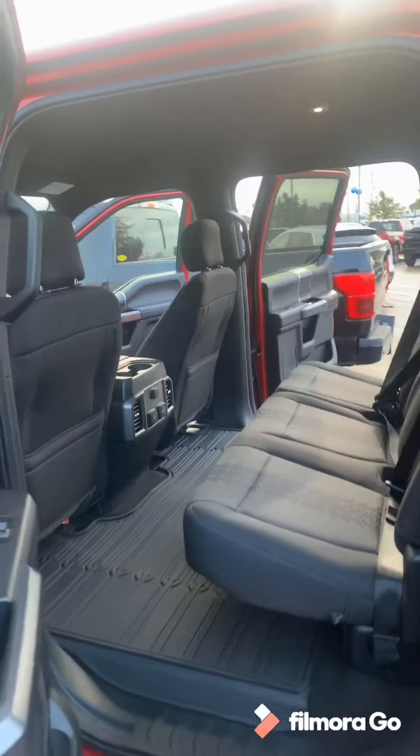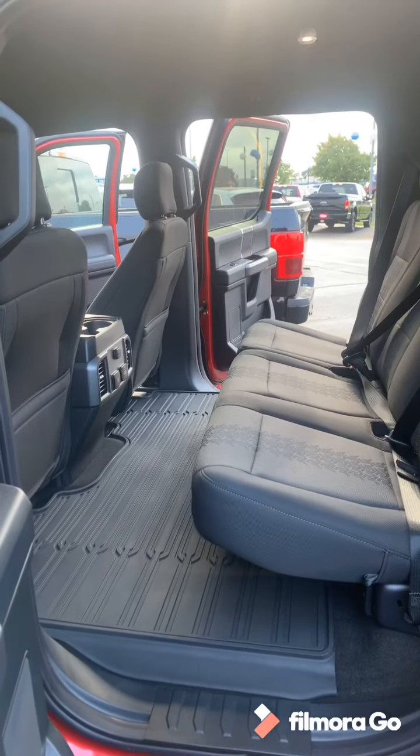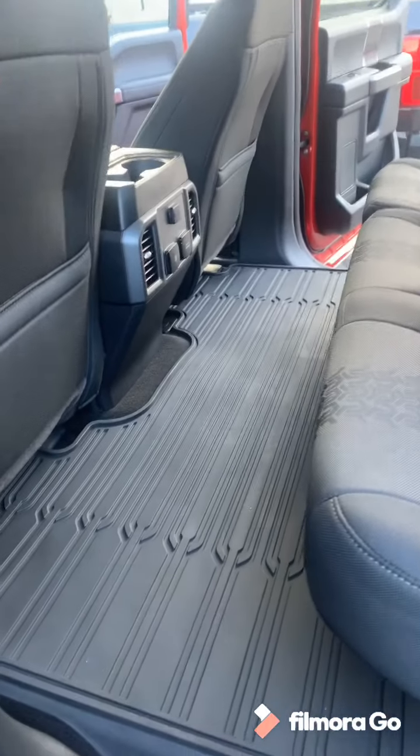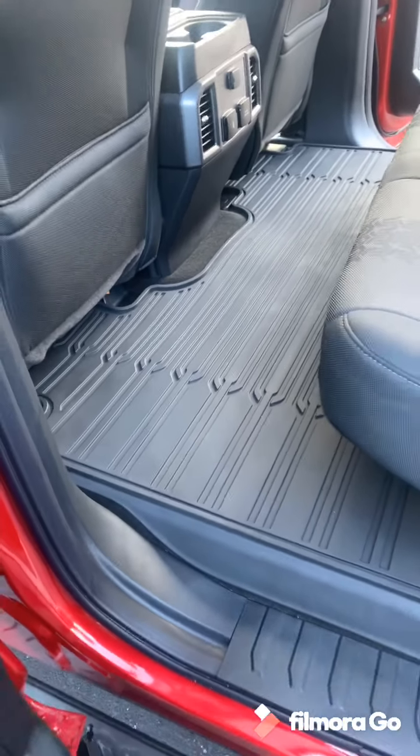If you aren't familiar with the F-150s, the back seat really is extremely spacious and it's one of the things that a lot of people point out. This particular one does come with those weather floor mats.